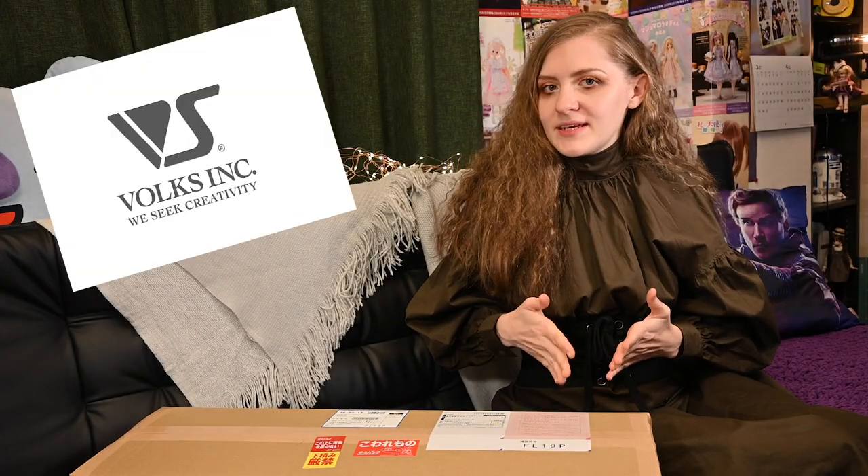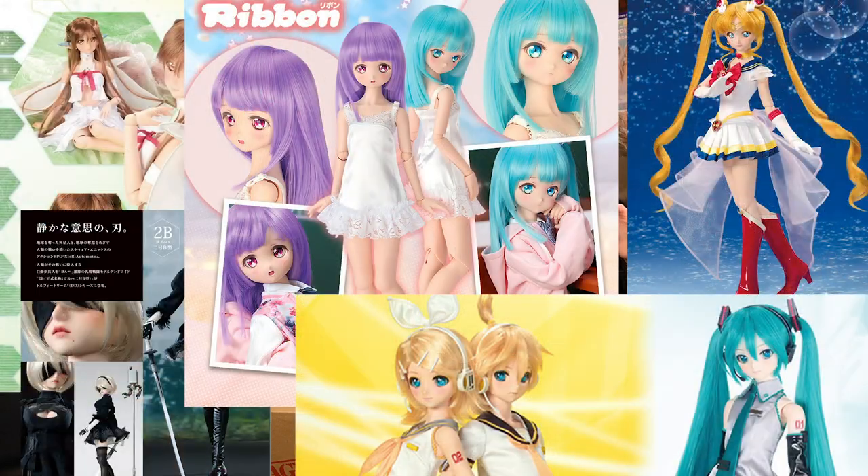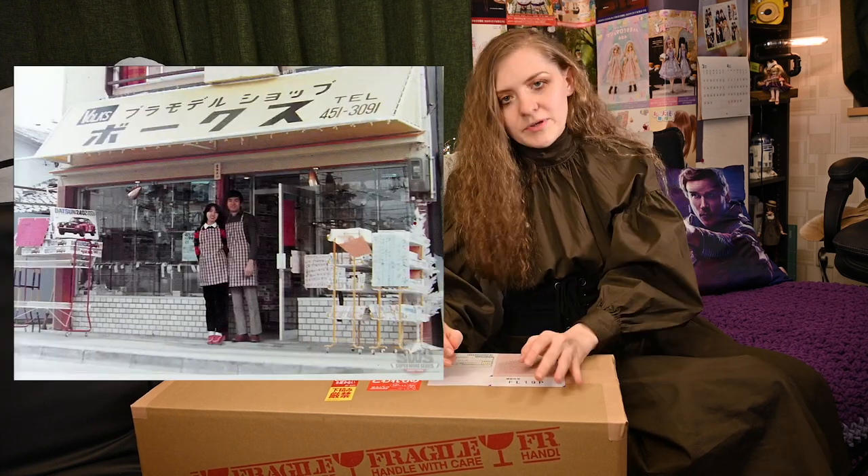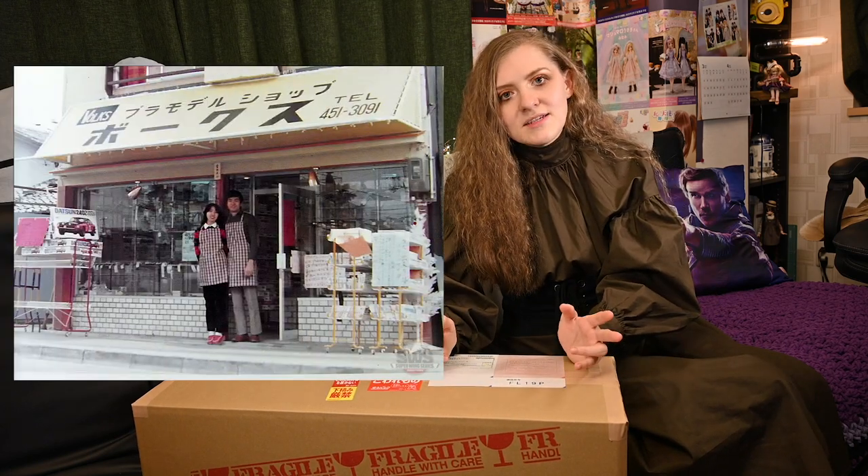Volks is a Japanese company and they produce not only ball-jointed dolls but also Dolphy Dream dolls — animal-looking dolls with joints too — and a lot of different hobby-related things for painting or blasting miniatures. This company actually started as a little hobby shop back in 1972, so it's a pretty old one.